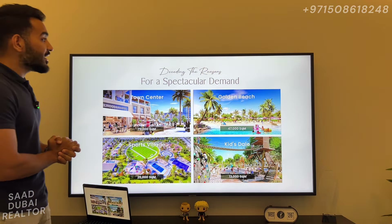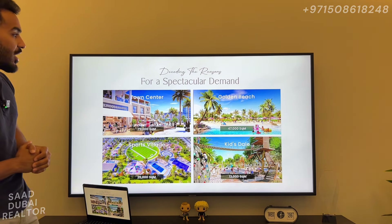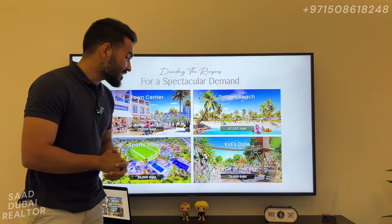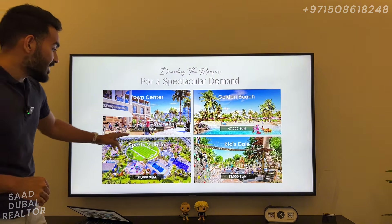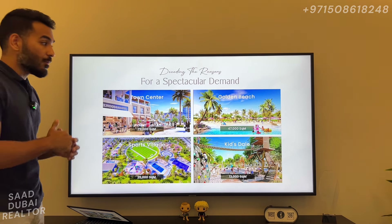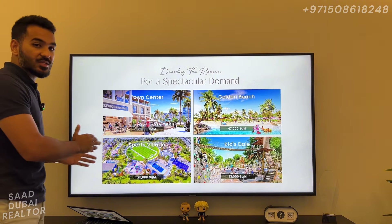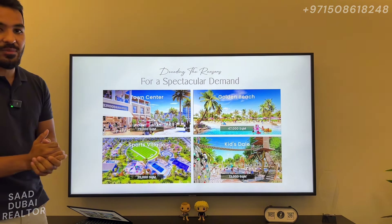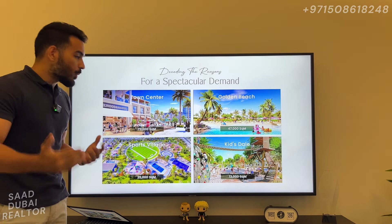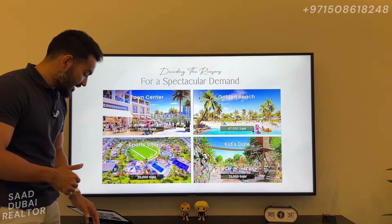These are some of the amazing amenities from Phase 1 of the Valley. We have a huge 70,000 square meter town center, the Golden Beach which is 47,000 square meters, the Kidsdale which is a 13,000 square meter area, and the entire sports village with multiple sporting facilities at 25,000 square meters. The great part about Valley Phase 2 is that everyone in Phase 1 can access Phase 2 amenities and vice versa — so it's going to be open for everyone.